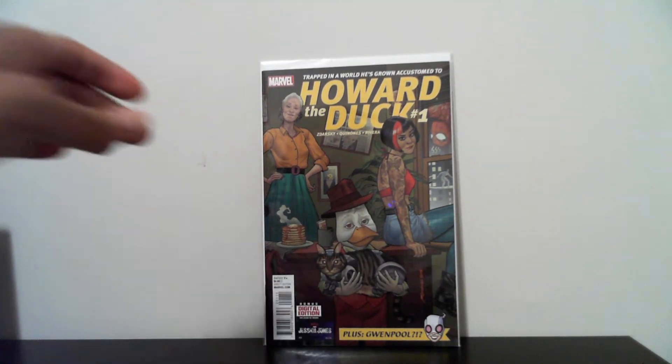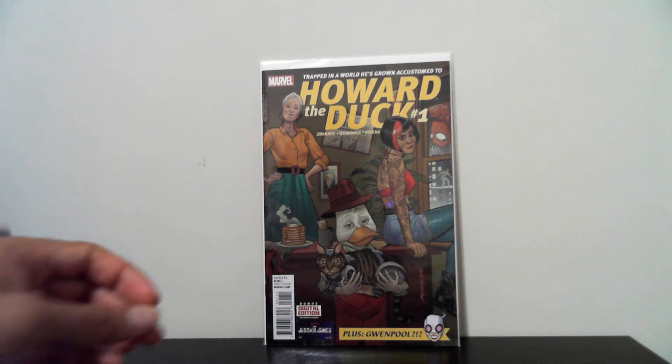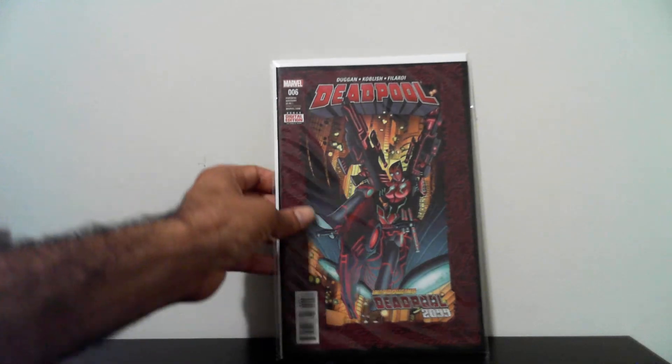The next book I got for a dollar is Howard the Duck number one — this is the first appearance of Gwenpool. Picked that up for a dollar. And this next book is Deadpool number six — this is the first appearance of Deadpool 2099. Picked that up for a dollar. Smokey key issues, you know — first appearances. I always pick them up when I find them cheap.